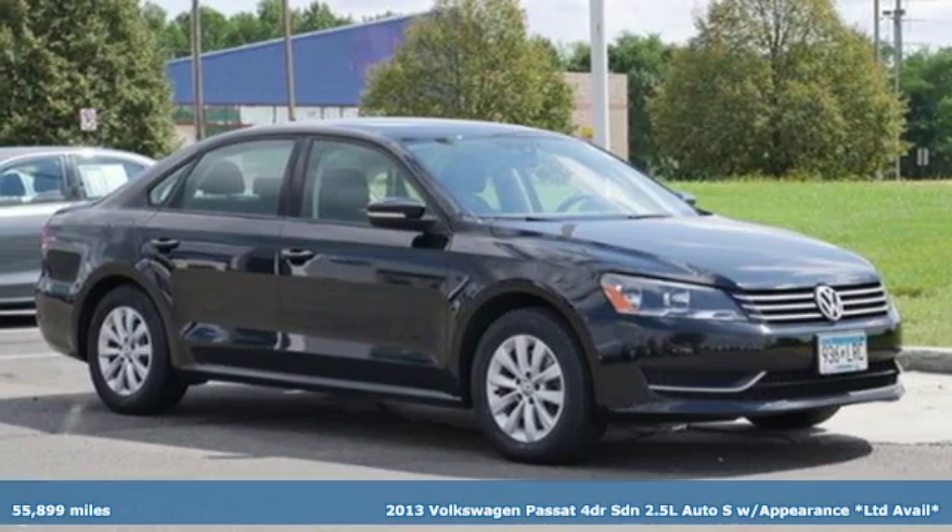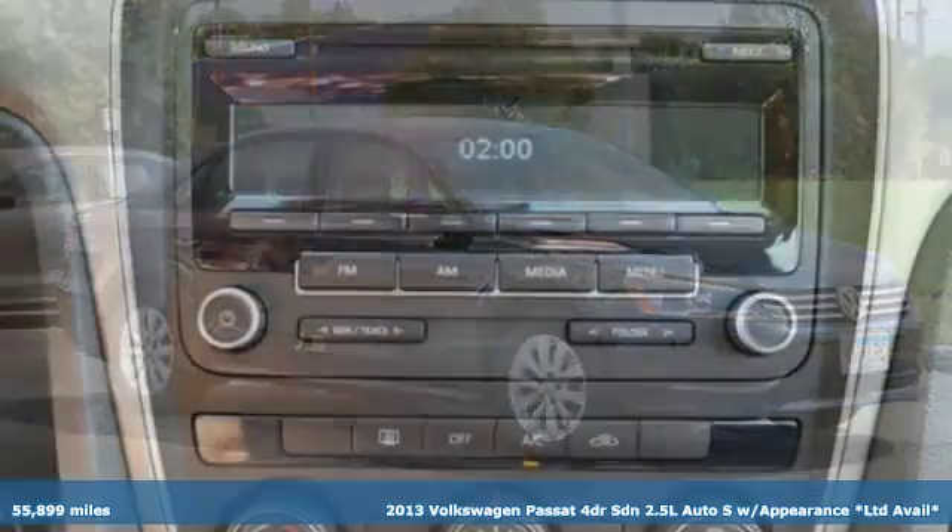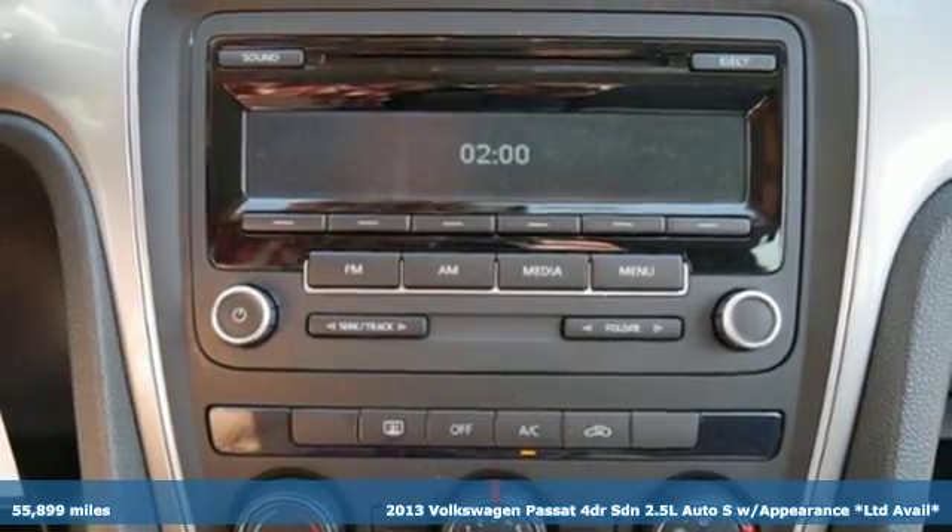Here's a 2013 Volkswagen Passat. Family time picks up a few more fans in this Passat.